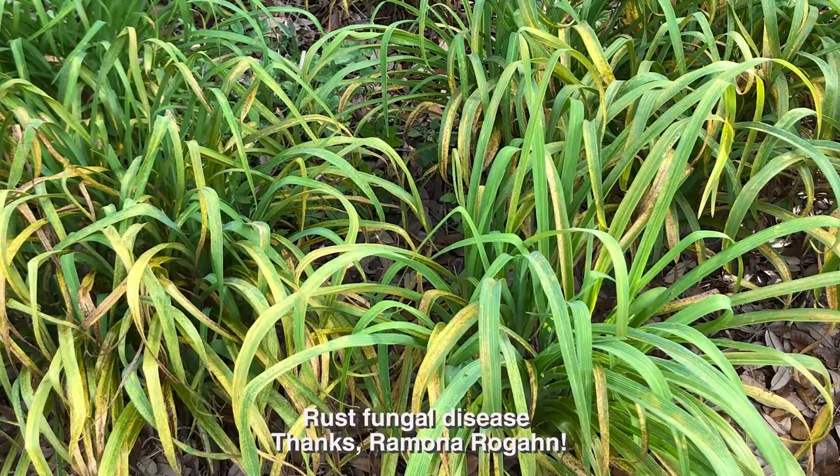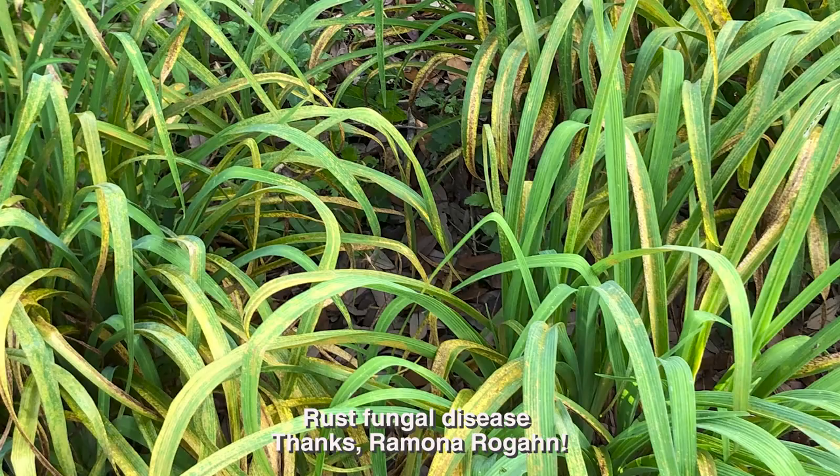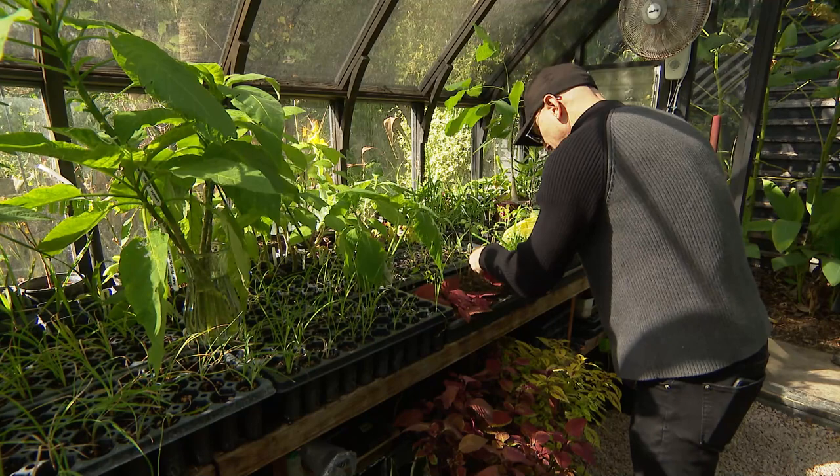Rust is another common fungal disease. Ramona Rogan's daylily suffered with subtle splotchy leaves in March 2020. Jeff Breitenstein and Scotty O'Mahony from the Austin Daylily Society told us that rust is a common daylily disease, especially here in the South. With daylily rust, the recommendation is similar to other fungal diseases: spray infected tissues with a registered fungicide according to label directions, then prune and toss the cut portions into the garbage.